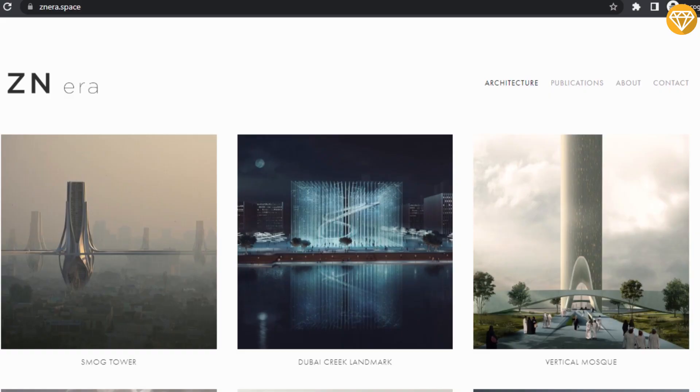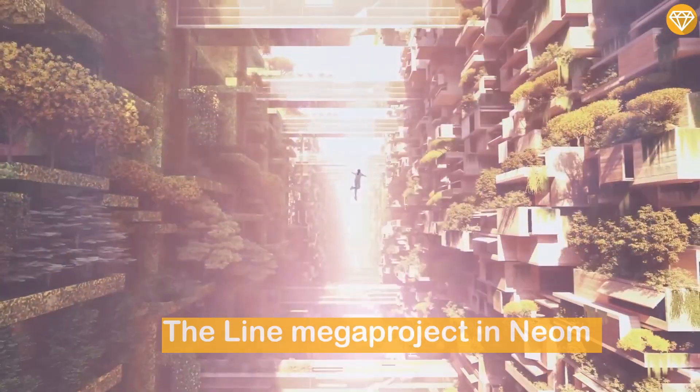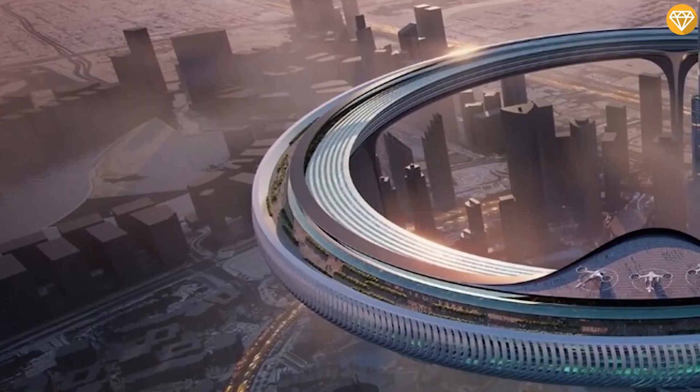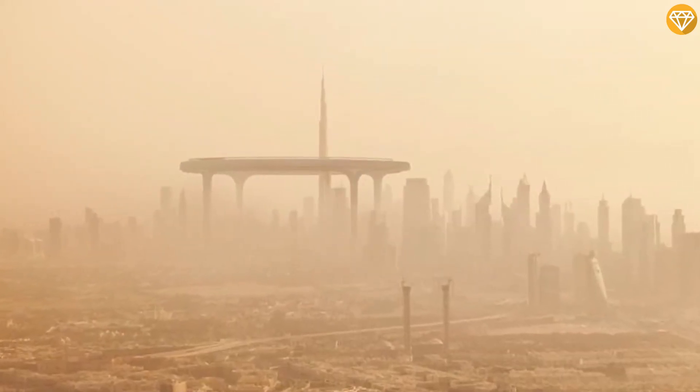The idea of a self-sustainable city within a city is similar to the Line mega-project in Neom, Saudi Arabia. However, Zanaris Space's concept differs as it is integrated into the fabric of an existing city, unlike the Line, which is planned to be built in the desert where space is abundant.